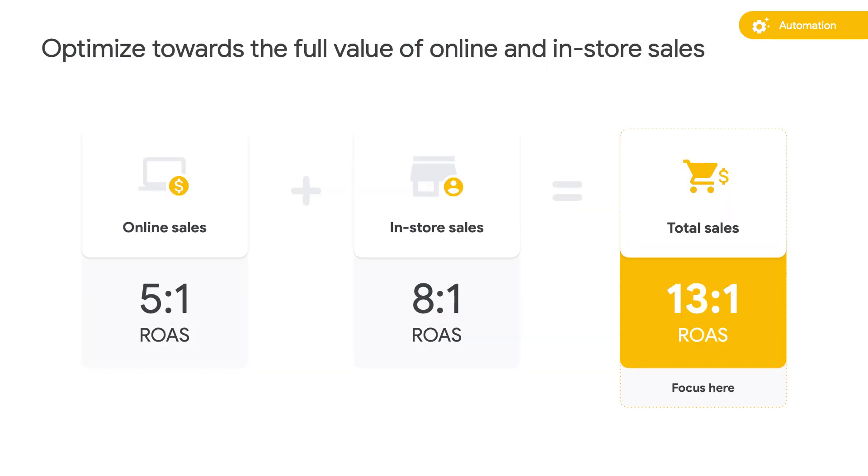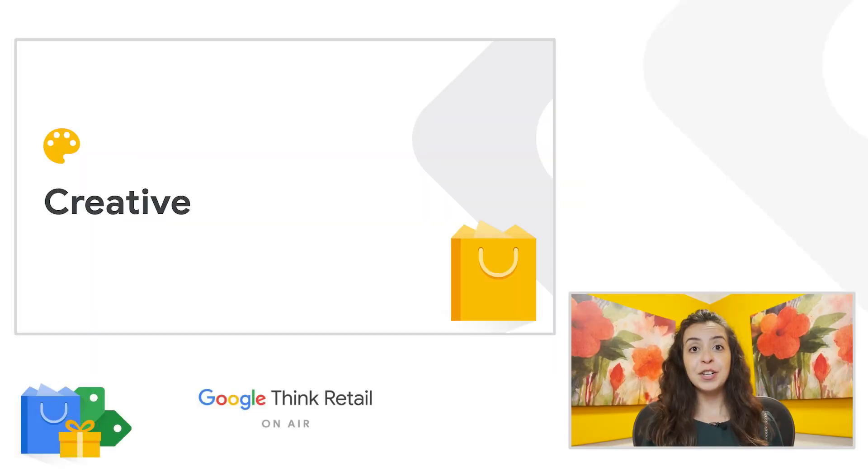If you have an e-commerce presence, for accurate measurement it's key to optimize towards the full value of offline and online sales across channels. We don't recommend having siloed KPIs for target setting on online and offline, as the fluidity between the two for shoppers is even more prominent now than ever. With measurement and automation in place, let's take a look at our local creative best practices.